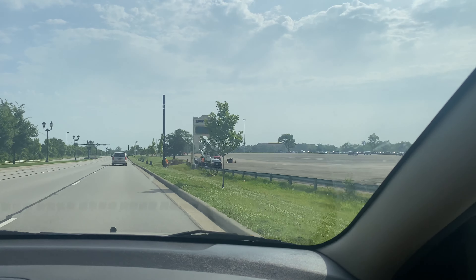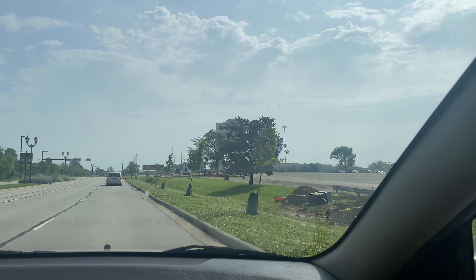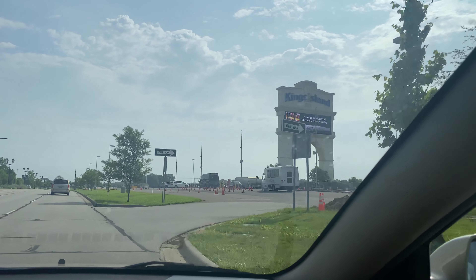The park did not disappoint during this visit either. Visiting on a Tuesday in mid-June, I did not expect lines to be very bad, which they were not at all. Almost everything was a walk-on.